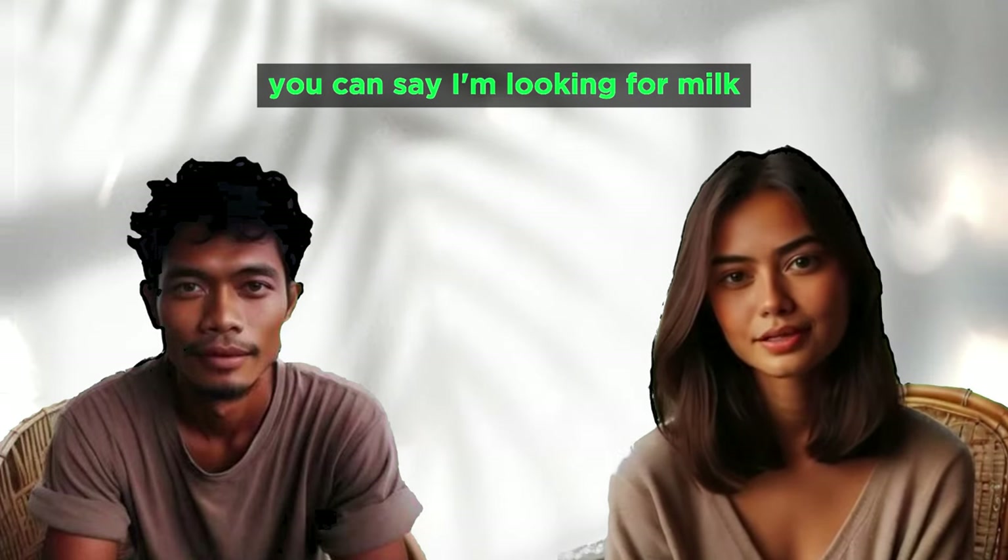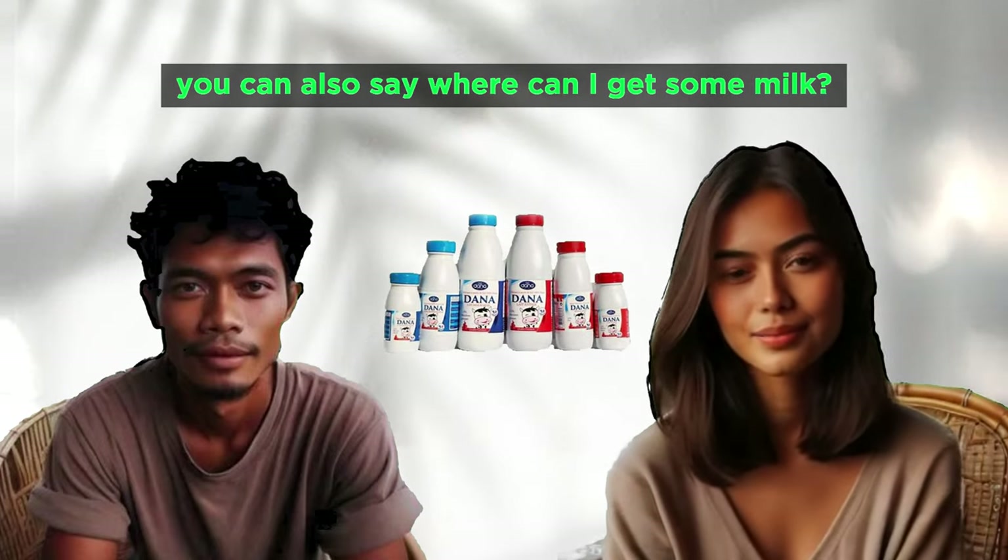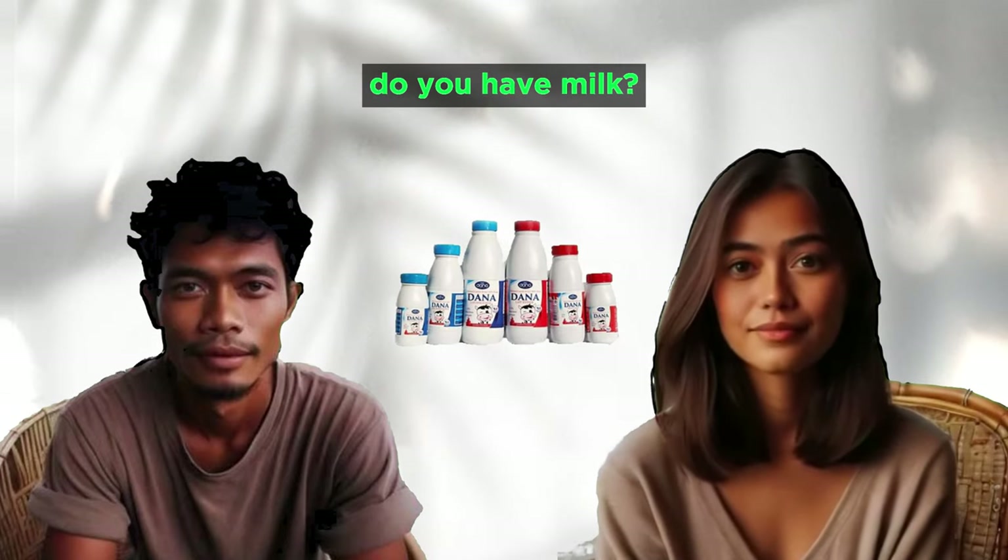I'm looking for milk. I need to find some milk. Where can I get some milk? Do you have milk?